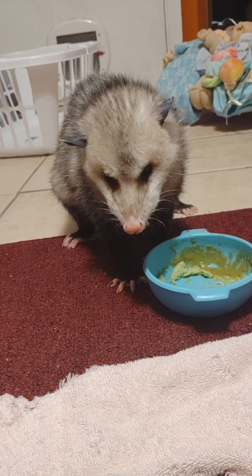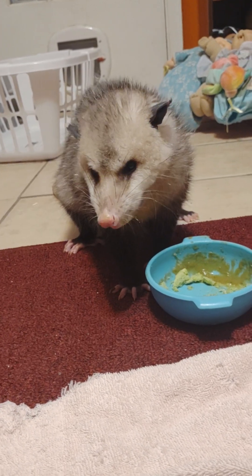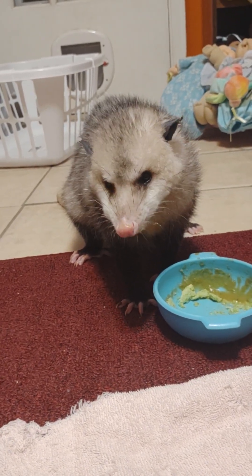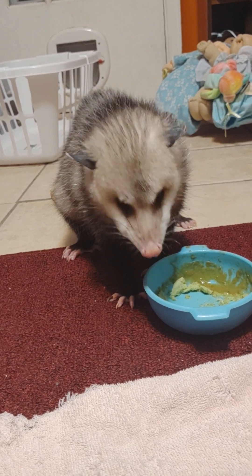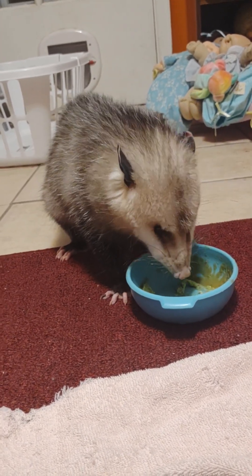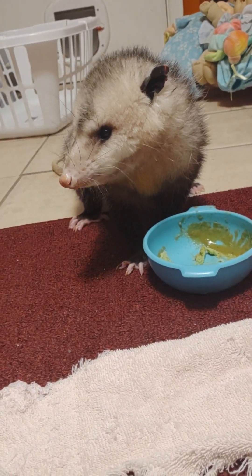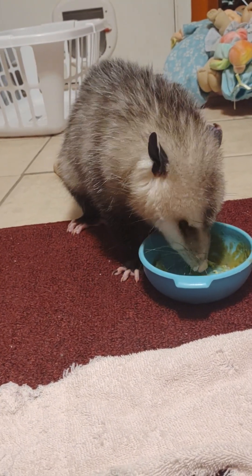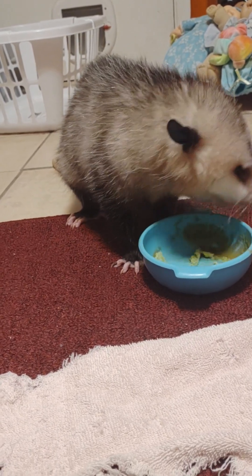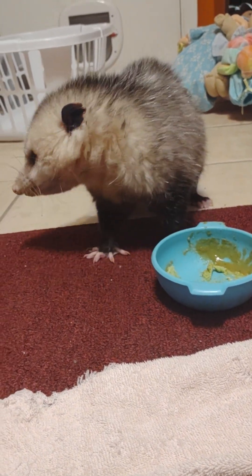He did have worms in his stool - tiny little ones, like the size of a human pubic hair. They were little white, almost circular things. They're very tiny and very thin and skinny. So he does have worms and he's getting rid of them now.